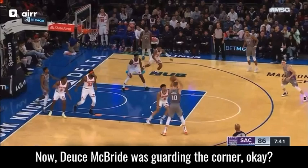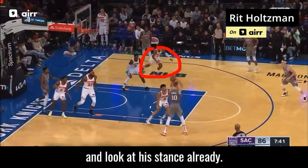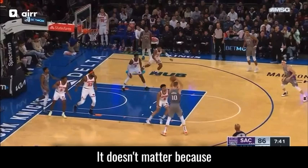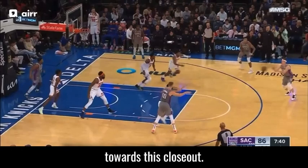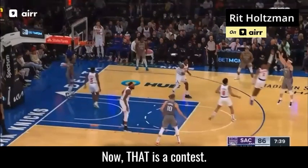Deuce McBride was guarding the corner — not his responsibility here. Look at his stance already. Look at that anticipation. He sees this, he knows what's coming. RJ doesn't necessarily, but it doesn't matter, because look who beats RJ to this closeout. There's a lot of space, but watch Deuce close it down. Now that is a contest.